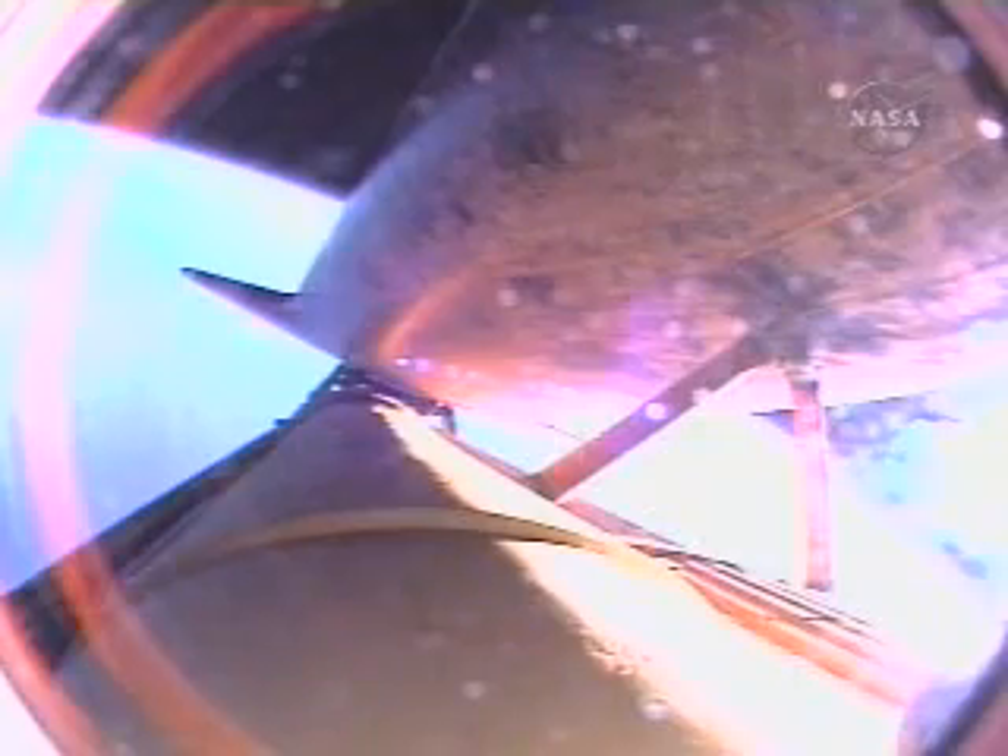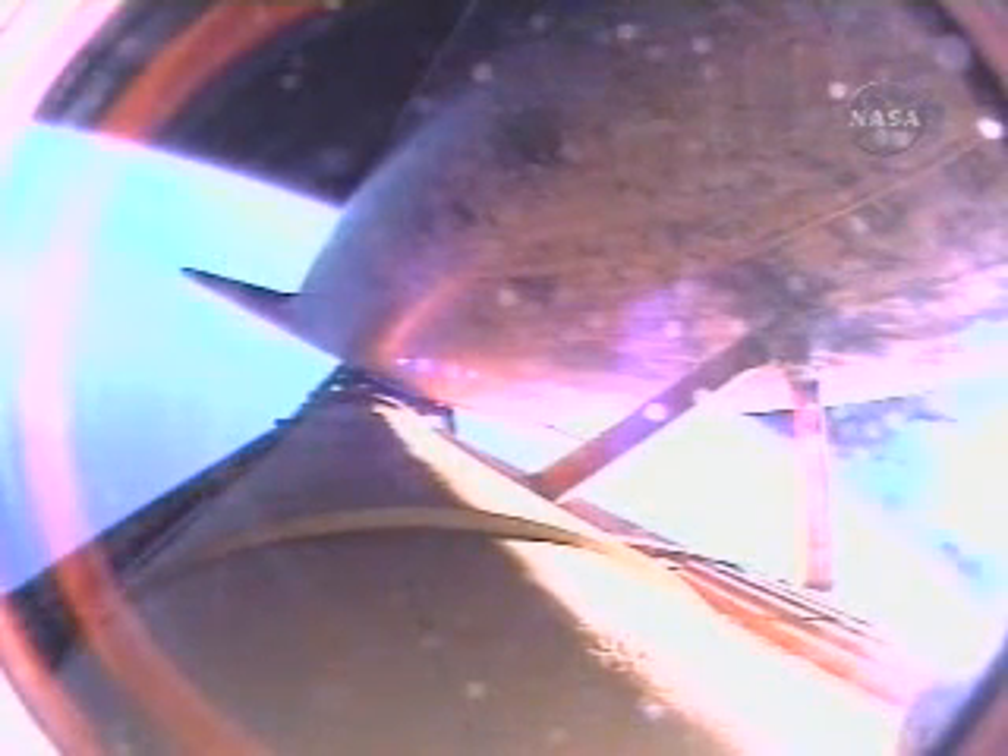Your shutdown plan is nominal. You are go for the plus-X, go for the pitch. Copy, Houston. Nominal shutdown, go for the plus-X, go for the pitch. The flow of fuel from the external tank into the three space shuttle main engines is equal to that of draining an average backyard swimming pool in 25 seconds.